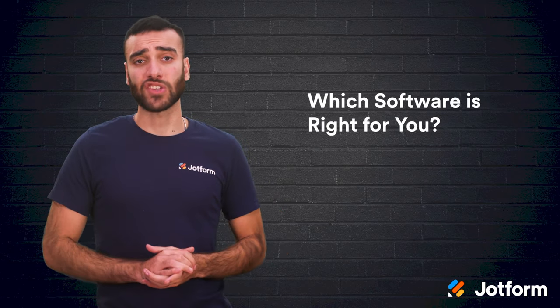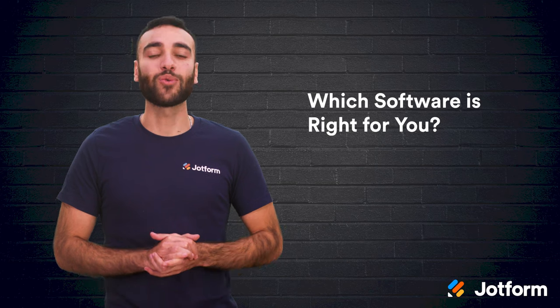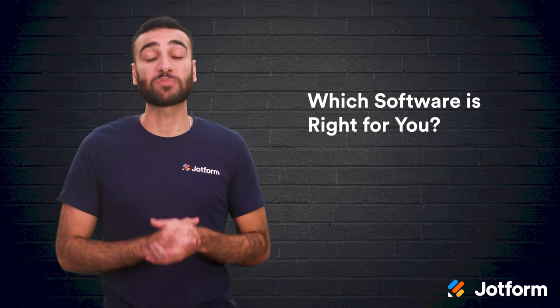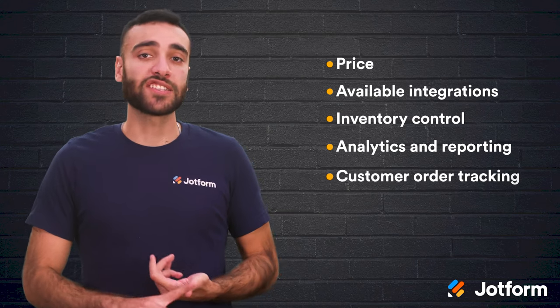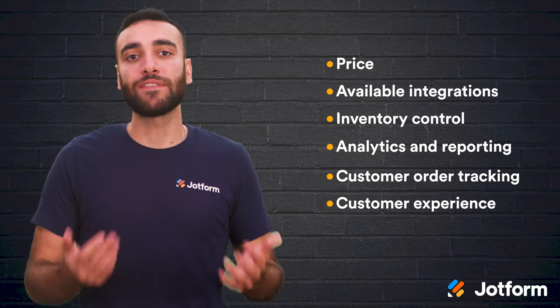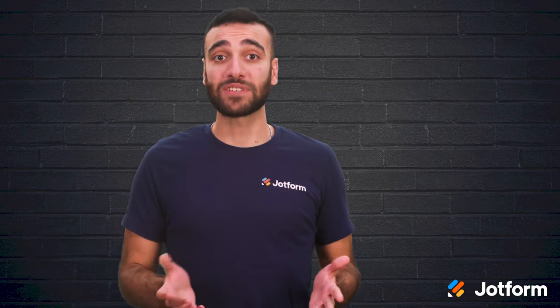There are tons of order management software options to choose from. In order to find the best one for you, you'll want to consider the size of your business, your business model, and your specific needs. Details like price, available integrations, inventory control, analytics and reporting, customer order tracking, and customer experience can all be found in an ideal software choice perfect for your business. For any of the options we cover, you can book a demo to help you figure out which one is the right choice for you.